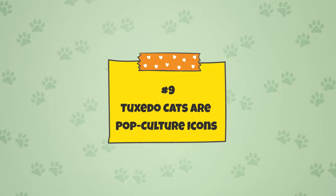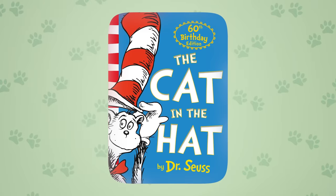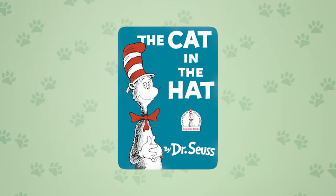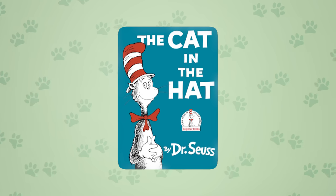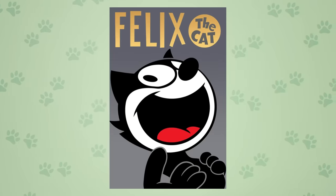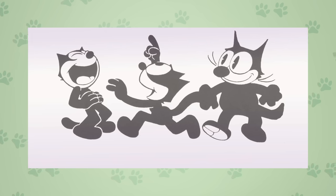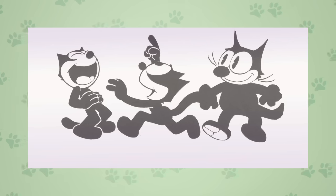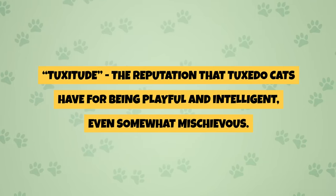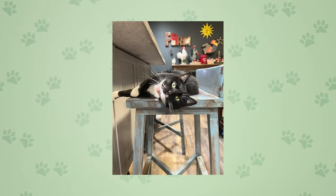Fact 9: Tuxedo cats are pop culture icons. Tuxedo cats appear in books, movies, and television. Dr. Seuss' The Cat in the Hat is one of the most popular cats in pop culture — predominantly black with a white belly and white face, a classic tuxie. Felix the Cat, one of the most famous and recognizable cartoons of all time, debuted over a century ago in 1919 and continued making appearances throughout the 20th century. Both embody what is known as 'tuxitude' — the reputation tuxedo cats have for being playful, intelligent, and somewhat mischievous. If you have a tuxedo cat, let us know if you think tuxitude is real in the comments!